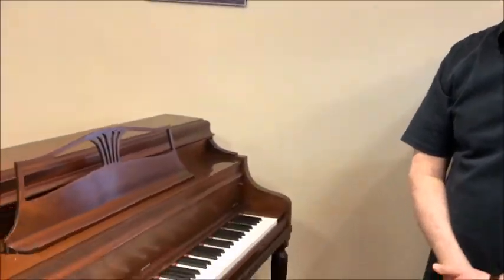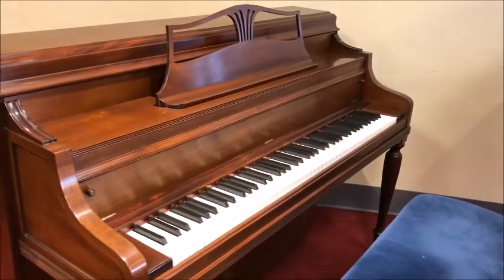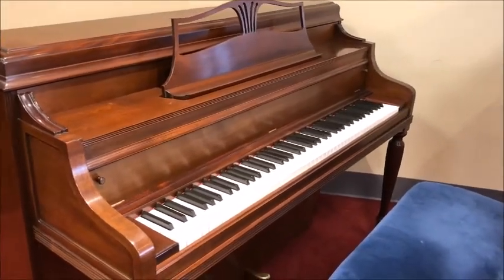Hi, Tom at Taylor's Music Store, standing in the bargain room in front of a very unique piano. This is a 1980 Steinway traditional console piano, 42 inches tall and in beautiful condition.